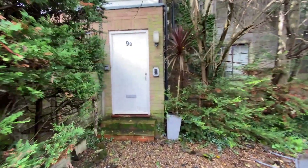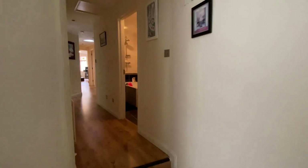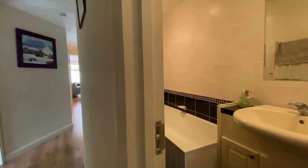Now, subject to relevant planning permissions, this garden could offer something very, very interesting for the future, but we'll leave that entirely up to you.